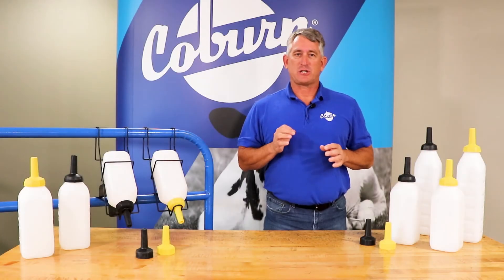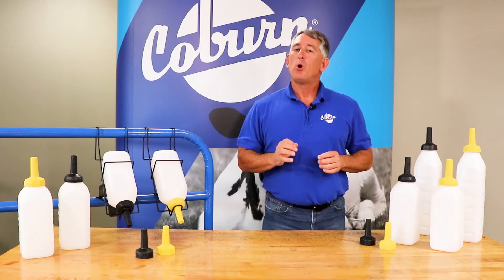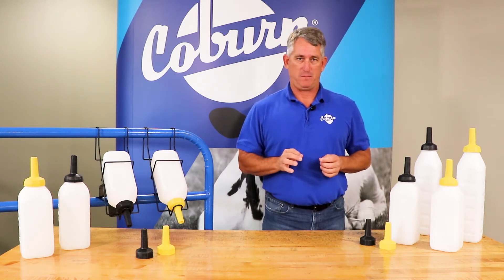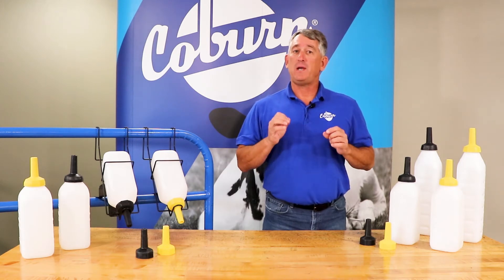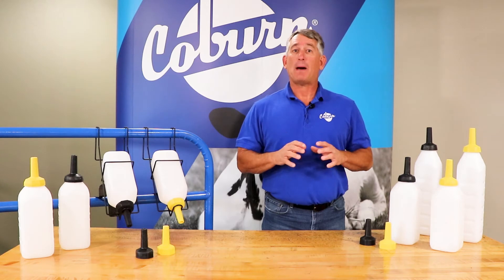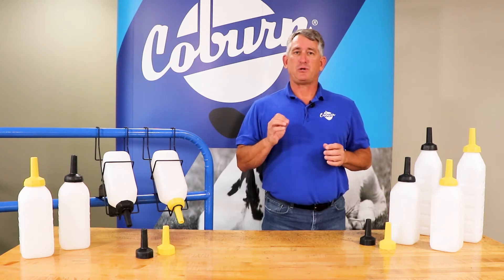Calves that nurse slowly produce the proper amount of saliva, which is an excellent buffer and provides strong immune protection. A slow flow nipple ensures the milk goes to the proper stomach, the abomasum, which helps reduce scours.